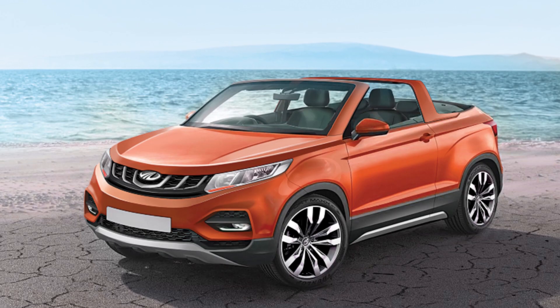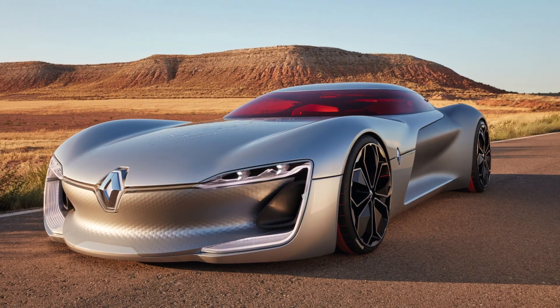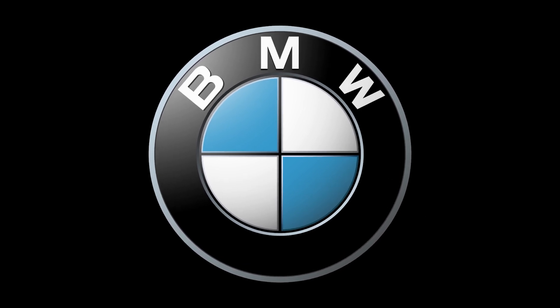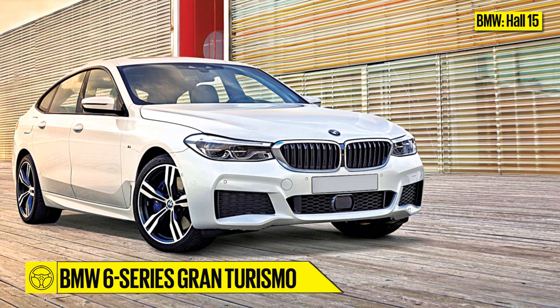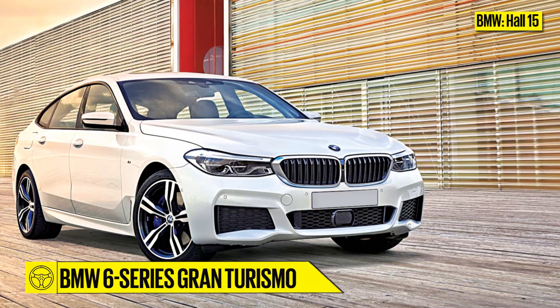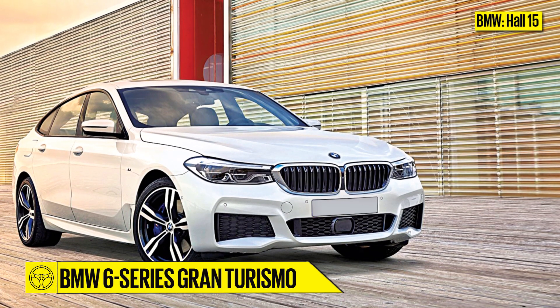The 2018 Auto Expo is almost upon us, and here's your guide to all the new cars that will debut at the show. BMW, Hall 15. A replacement for the popular 5 Series GT, the 6 Series GT is BMW's answer to the Mercedes-Benz E-Class.